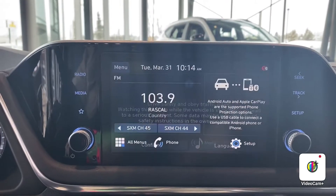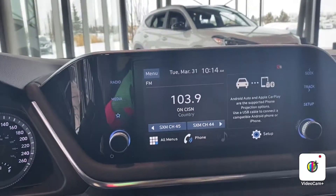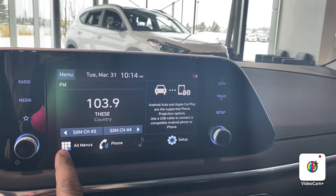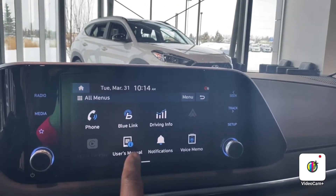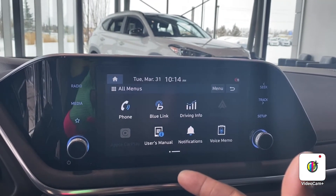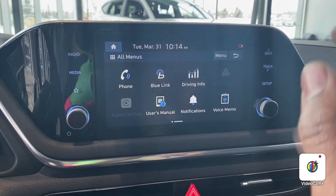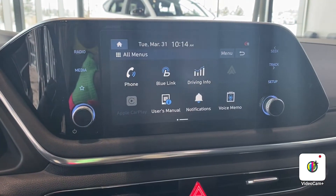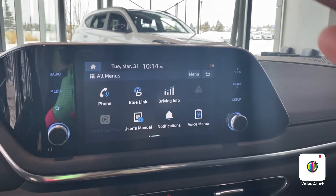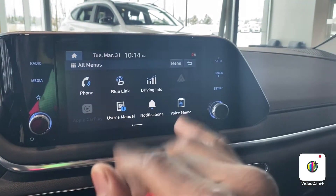Right here is a beautiful full touchscreen. If I go to all menus, you're also going to have the BlueLink system. What BlueLink does is you can download the app to your cell phone and actually turn your cell phone into a remote starter for the vehicle. You do also have an additional remote startup built into the key fob, so realistically you would have two different remote starters for the vehicle, which is pretty awesome.